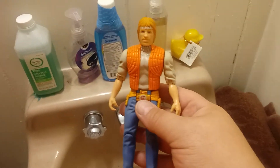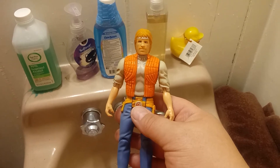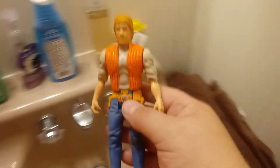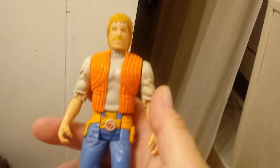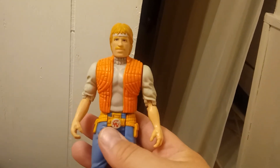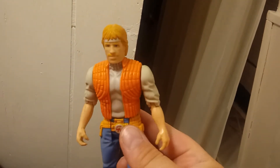Hey guys, it's Carrie, welcome back to my channel. I don't have anything new to show you guys today, but I am going to do a little show-and-tell. This is something that's been in my collection for a while — I did get him in a used condition, probably at one of the flea markets or yard sales I went to in the past.